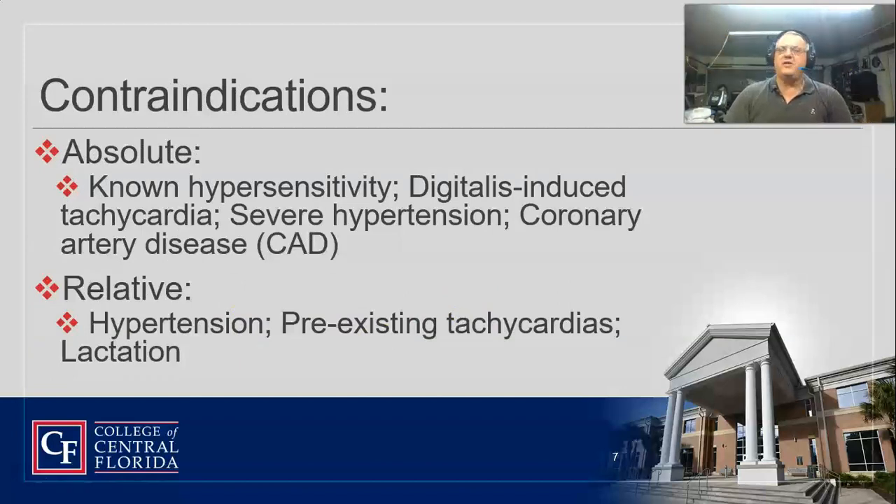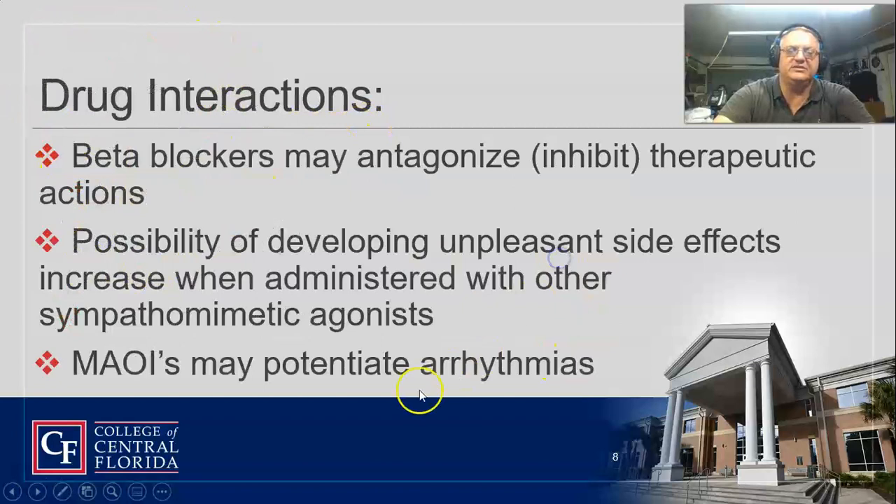If the patient can't take terbutaline, that's one thing. If they have digitalis on board, I'd probably stay away from it. Watch out if they have high blood pressure, especially if they're preeclamptic — we really don't want to give that. Coronary artery disease is also a concern; you don't want to give it to somebody who's got vessel disease going on, especially your older COPD patients. If they are lactating, we should probably not be giving this to them.